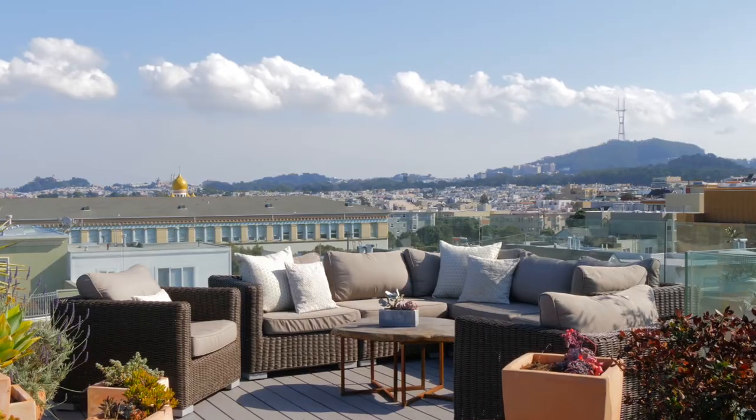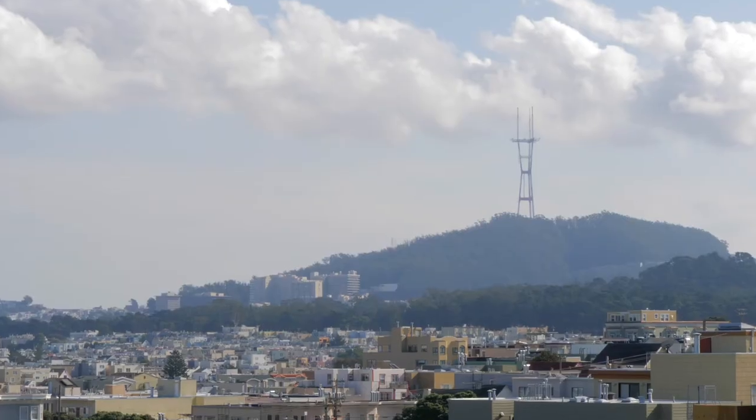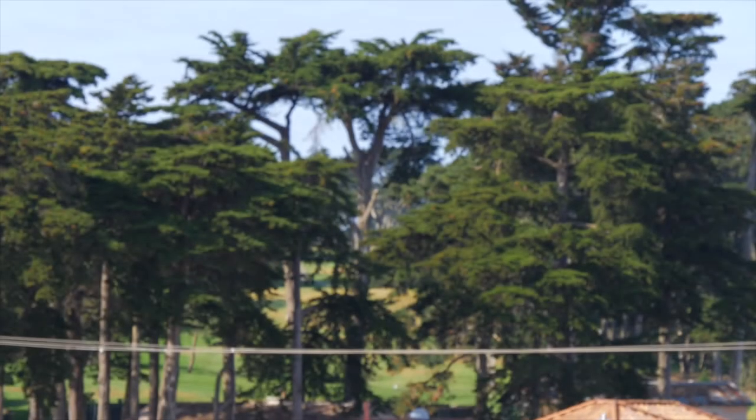If you weren't impressed by the location, the layout, or the perfect finishes, maybe you will be impressed by the fact that this building was fully remodeled in 2014 — and likely the reason it has the only roof deck as far as the eye can see. With views from Twin Peaks and Sutro Tower, to downtown, the Golden Gate Bridge, all the way over to Lincoln Park.